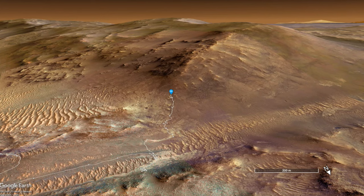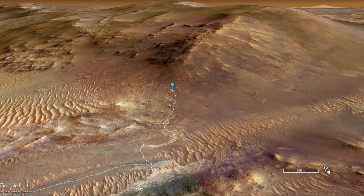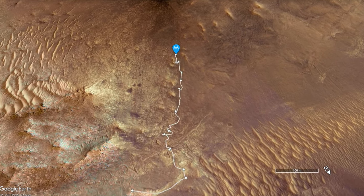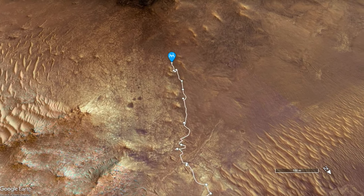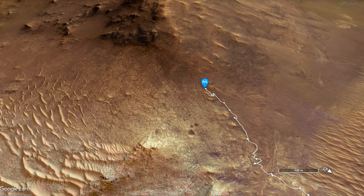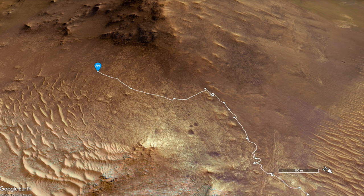Last month, Perseverance began an epic climb up the rim of Jezero Crater to explore new science targets on the outside. After three weeks and ten drives, Perseverance was only about a tenth of the way up. But then something changed.